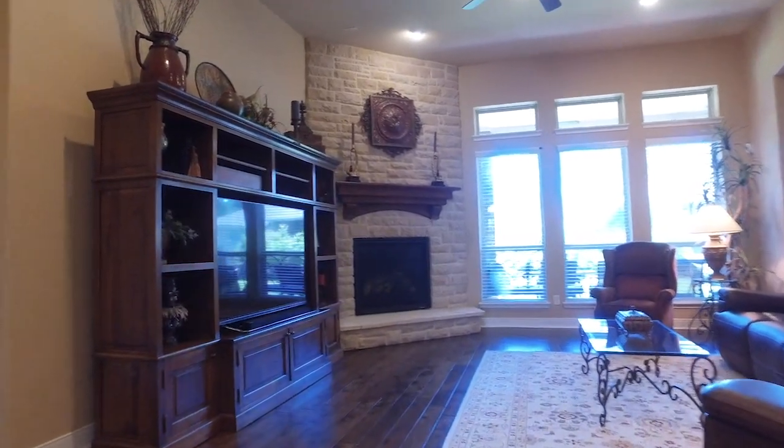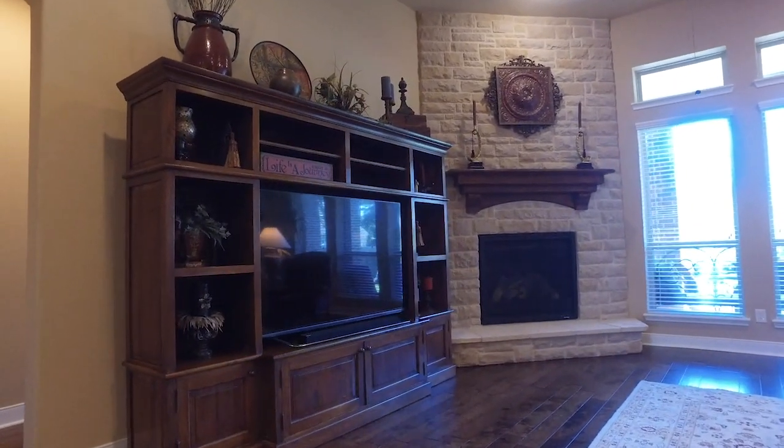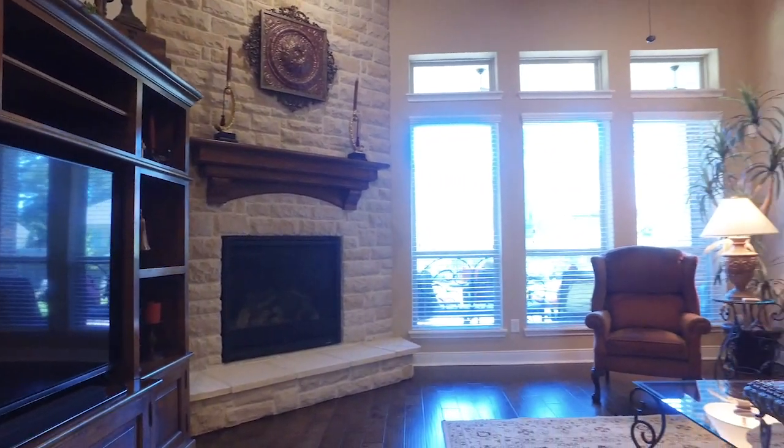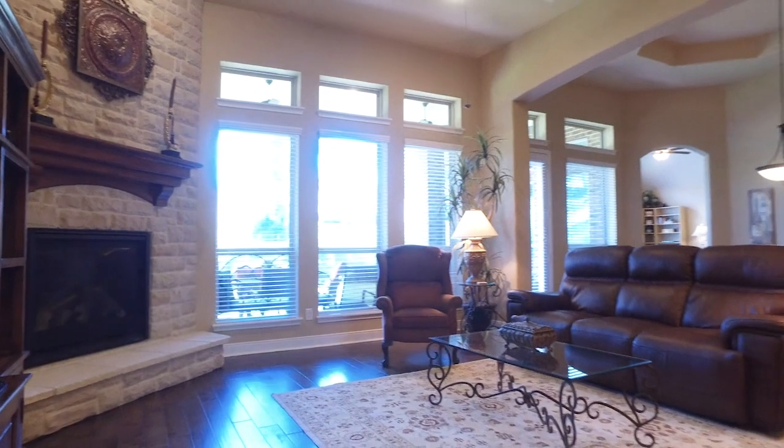Enjoy the hardwood floors, except for the carpet in the secondary bedrooms. There are 12-foot ceilings and tall doors, and the gorgeous view of that fireplace in the corner is spectacular.